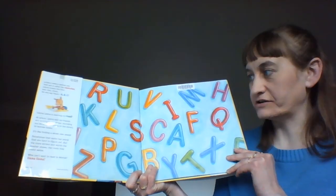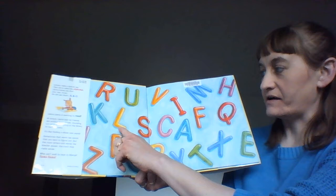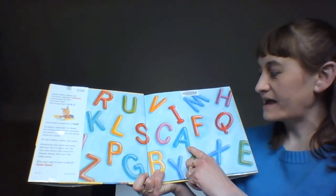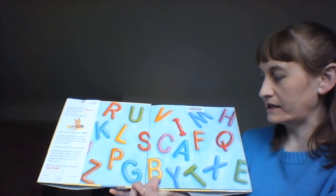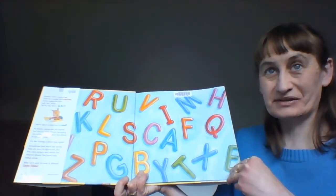We have some alphabet letters on the end pages. Can we name some of the letters? We have L, S, C, A, F, I, Z, P, G, and T. Did you know some of those letters?